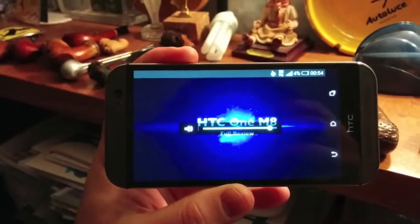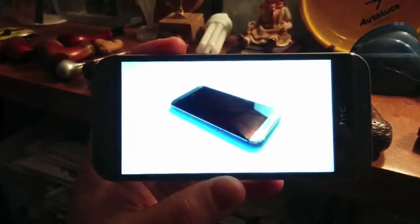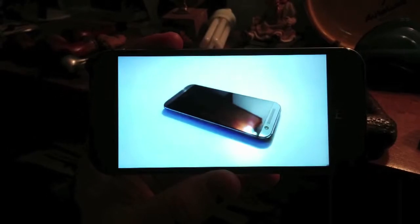If the video side has not seen any real improvement, the audio side sure did. Call quality is very good and clear, thanks to the improved noise-canceling microphones. But the best part comes when you play something — the stereo front speakers are louder and clearer than ever. There is no Beats Audio, but the new BoomSound does the job pretty well.